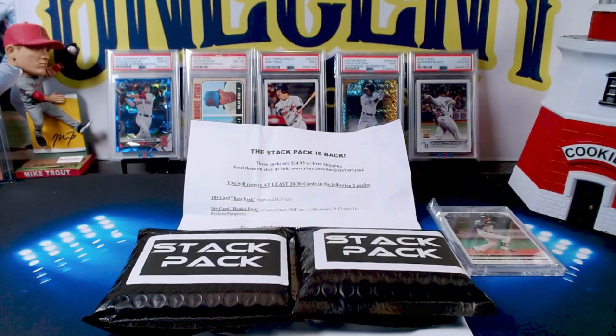Hey everyone, welcome back to One Cent Sports Cards YouTube channel. Today I am doing a video of some mystery packs, repacks, grab bags — whatever you want to call them. Everyone in the hobby knows what they are. They are all over on eBay, and some of them are awesome, some of them not so good.